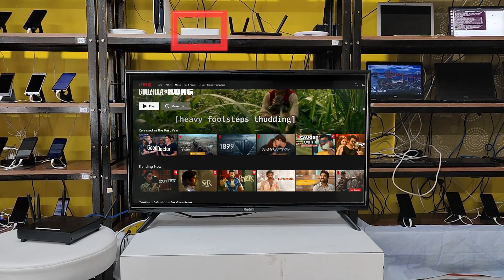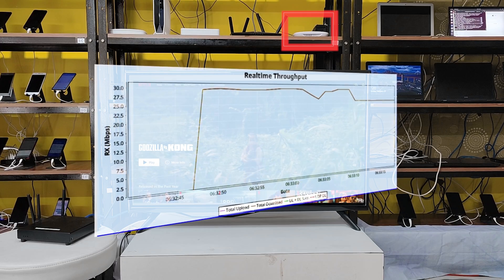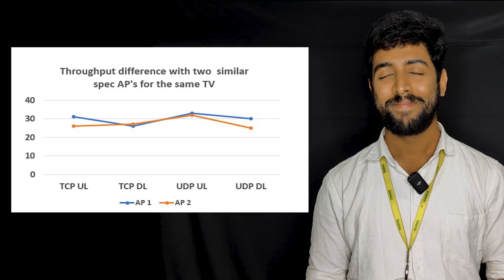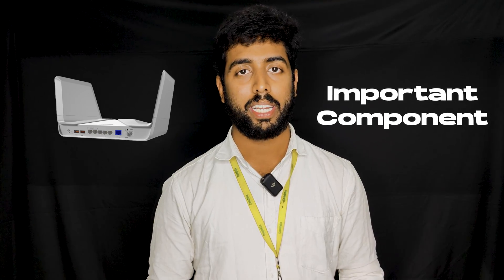Now let's connect the same TV to another access point. You can clearly see the difference. This isn't what I was trying to tell you — my point is that Wi-Fi is becoming an important component in consumer electronic devices like this TV.